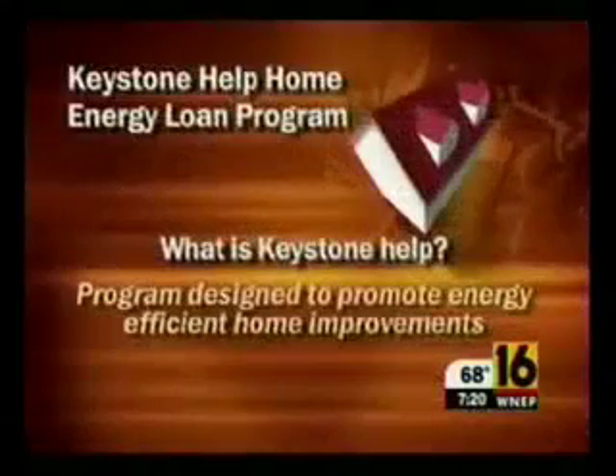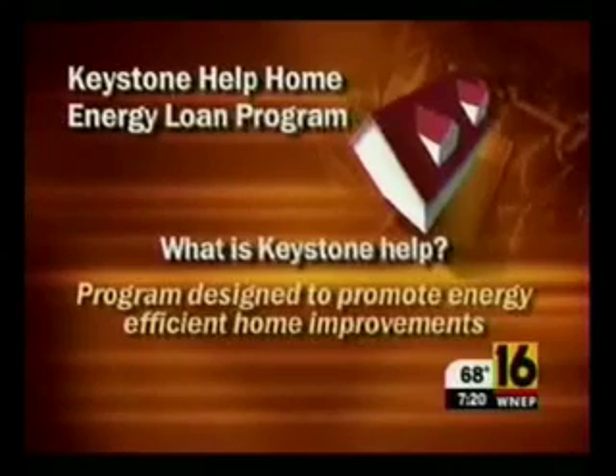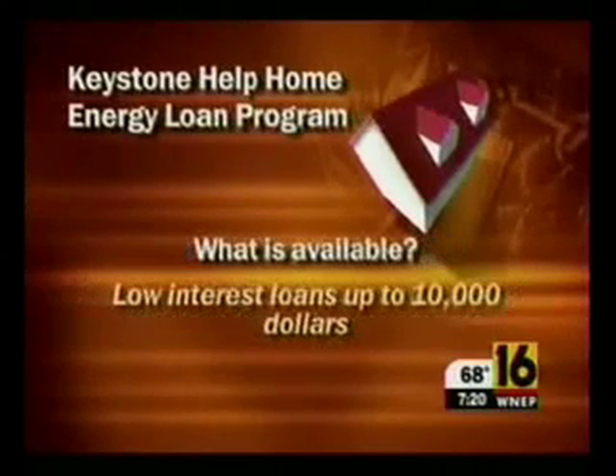What is Keystone Help? It's a program designed to promote energy efficient home improvements around the state. Available are low interest, unsecured loans from $1,000 to $10,000. The standard rate is 6.9% to 8.9%, with no fees or closing costs and no lien on your property.